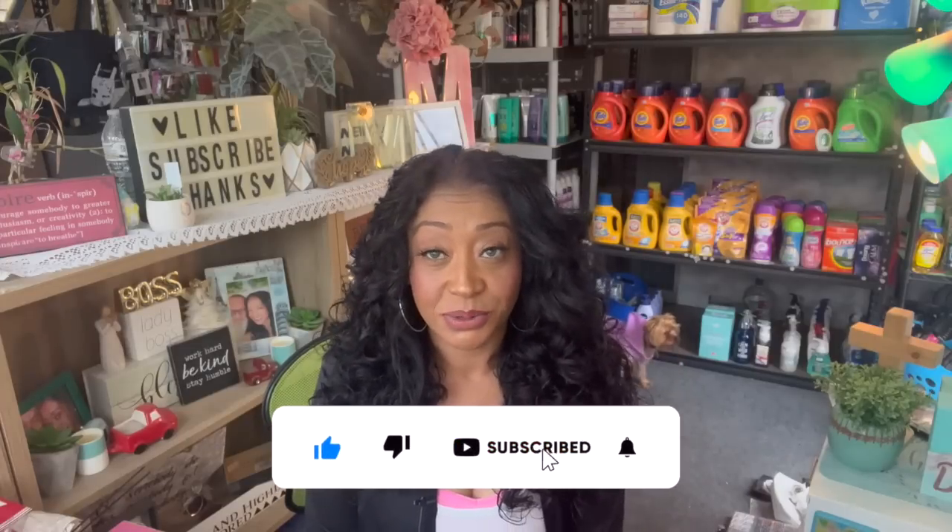Huge Target 90% off clearance haul for you guys today! Hi guys, thank you so much for watching. If you are new to my channel, welcome — please consider hitting that like, subscribe, and notification bell so you never miss an episode. Target's Christmas clearance has hit 90% off. Now is the time to go down the aisles — not necessarily just the clearance section set aside for Christmas, but also check the end caps, the makeup department, and the men's section.